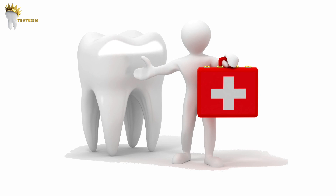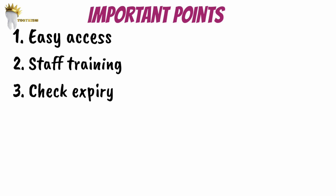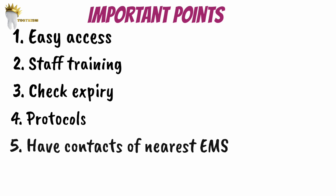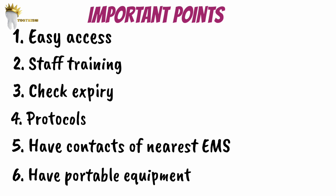Apart from having all medications, several important points should be considered. Emergency drugs and oxygen should be placed in a readily accessible area. Staff should be trained on their roles during a medical emergency. Expiration dates of all drugs and oxygen tank levels should be checked at least annually. Protocols based on the nature of the emergency should be in place, and the clinic should have telephone numbers for the nearest emergency services. Since patient emergencies can occur in the waiting area, airway equipment should be portable rather than fixed to a room.